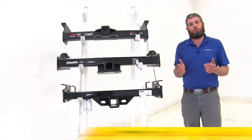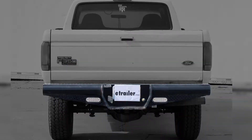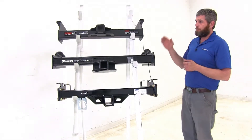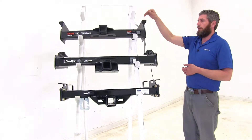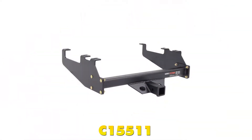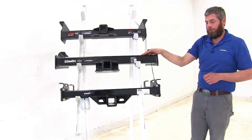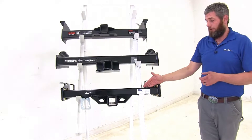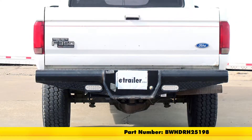Now, in some of those trucks they did have a very deep drop style bumper — starting narrower at the edge and getting thicker towards the middle. If you have that style of bumper, Curt has an option that will work great for you: part number C15511. There is not a class 5 option from Draw-Tite, but B&W does have a version available for that deep drop bumper, part number BW-HDRH25198.